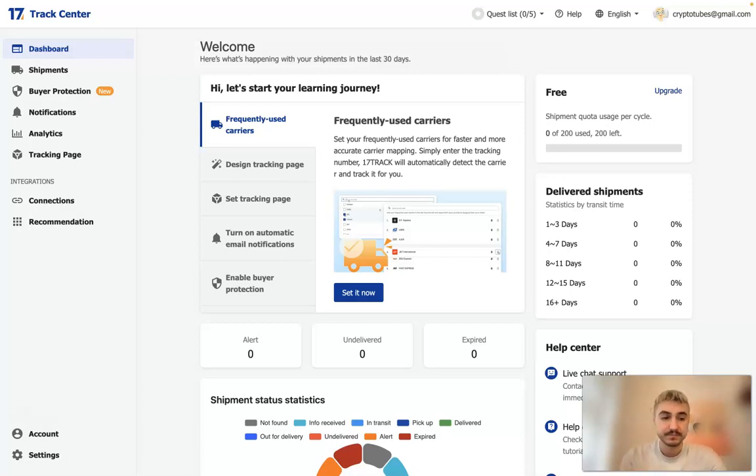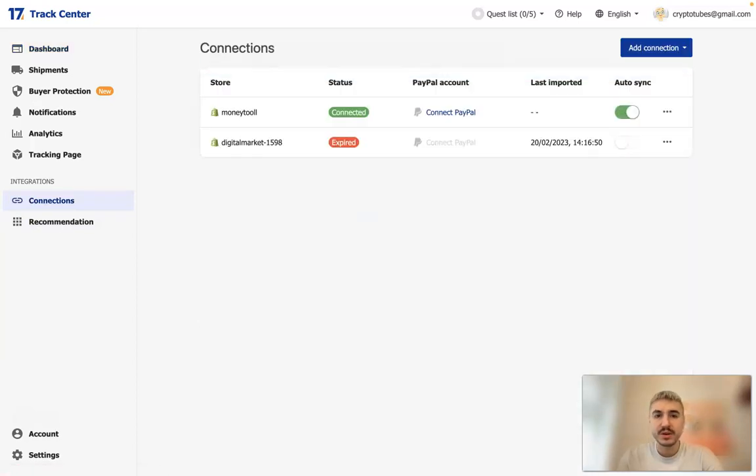I will show you how it works from inside and what you can get out of it. Let's start with Connections — here is the window where you can connect your store and connect PayPal, so it all happens right here.